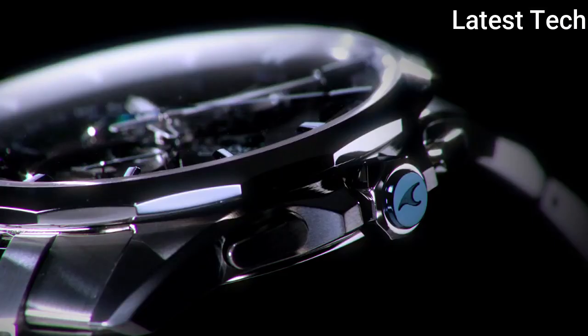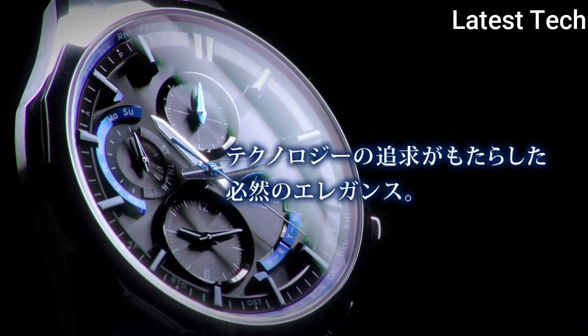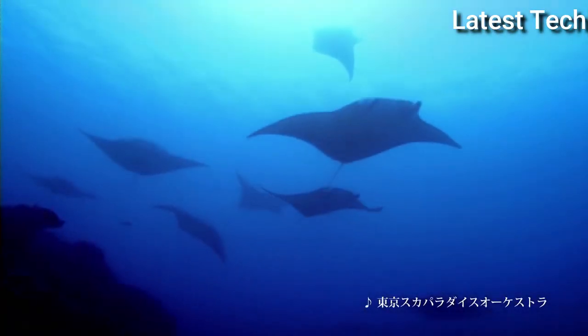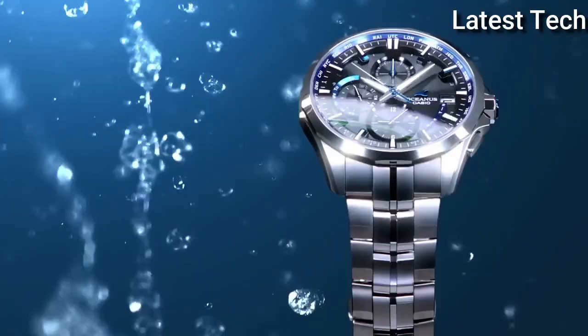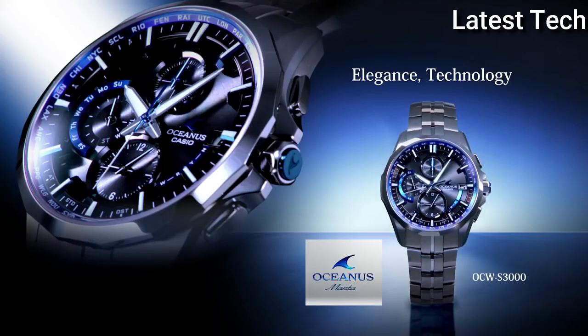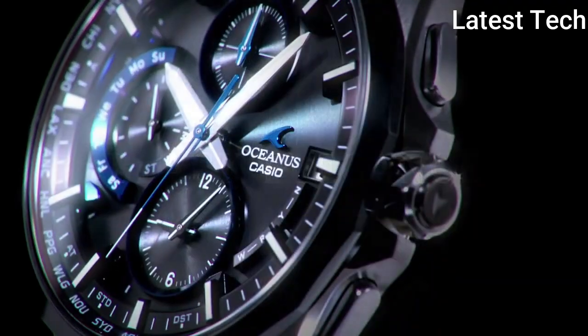Tough solar, titanium carbide processing, solid titanium band, sapphire glass, anti-reflective coating, Neo-Brite, 10 ATM water resistant, wave reception function Multiband 6, 29 world time zones plus UTC, stopwatch 1/20th of a second, smart access, needle position automatic correction function, battery charge warning function, power saving function, date and day display, full auto calendar.